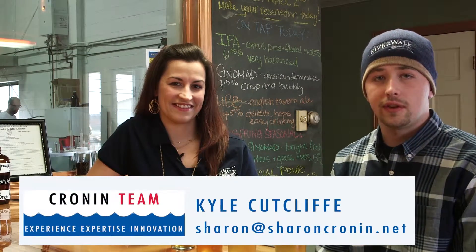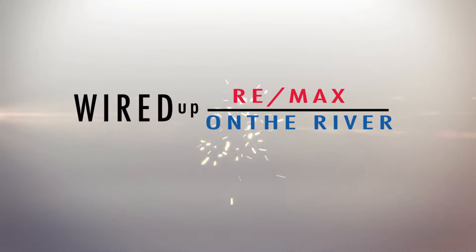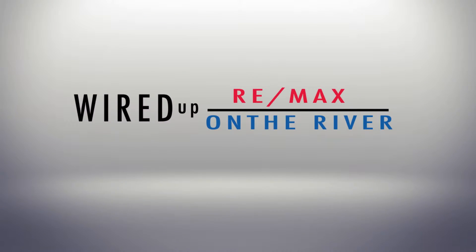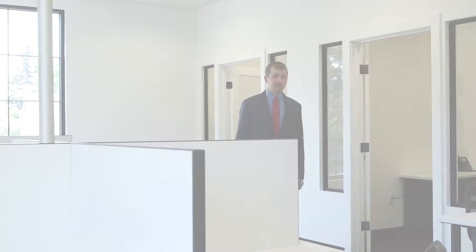Hey guys, it's Kyle Cutcliffe representing the Cronin team with RE-MAX on the River, and I'm here with our mortgage rock stars Mike and Mo from Monument Mortgage. Welcome to our first episode of Wired Up. This is going to be the best place to get information on everything from apps to tablets and technology devices, and we're going to cover everything in between. As a RE-MAX collection office, we know what tools to provide you to be successful.